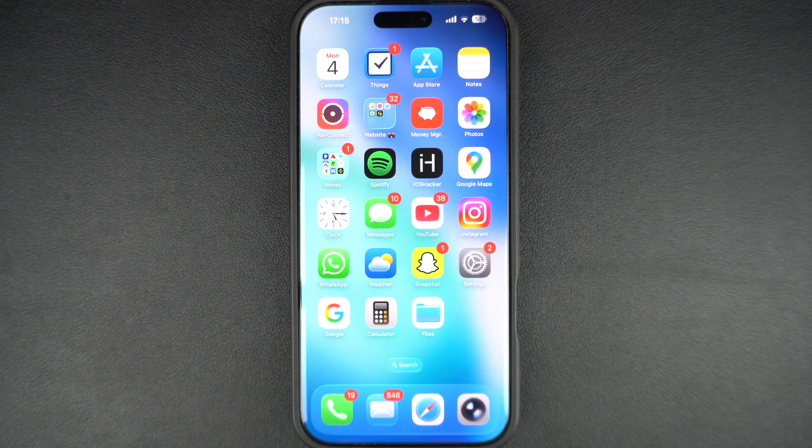Is your iPhone warning you that you are out of iCloud storage? You might not be able to backup your photos, videos, or even WhatsApp data if you are running low. In this video, I will show you exactly how to buy more iCloud storage right from your iPhone, step by step.